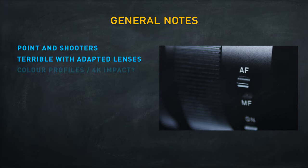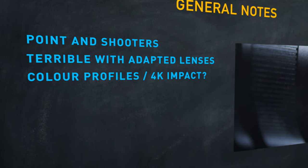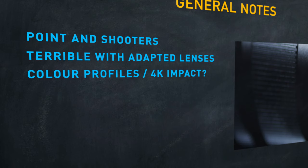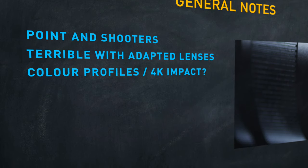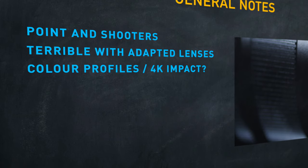In my testing I looked at whether different color profiles had an effect, and also compared 4K and full HD recording. 4K may have been marginally better at keeping focus, although it would take more testing to confirm, and I wouldn't pick my resolution based on autofocus anyway.